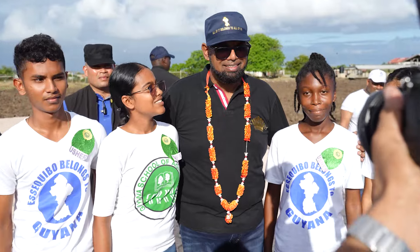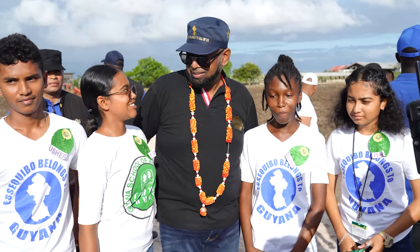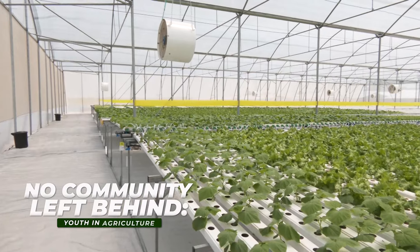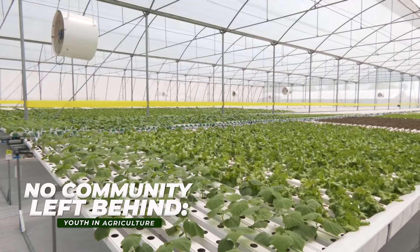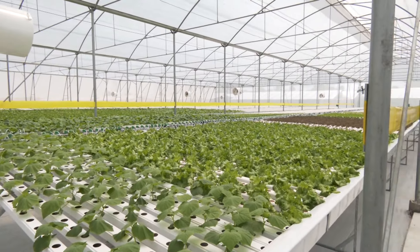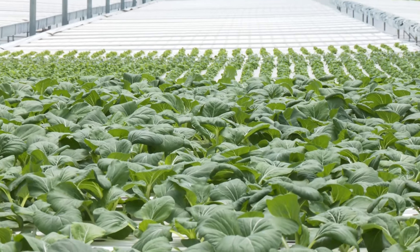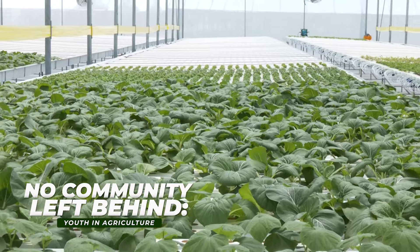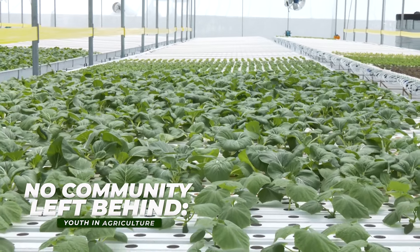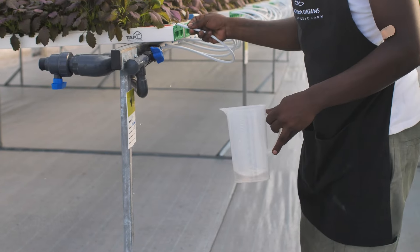Spanning 6,195 square kilometers, the Pomeroon-Supanam, better known as Region 2, is rich in diversity, culture, and agricultural produce. Known for its massive production of rice, the region has been leading the charge for Guyana as the country sets its sight on becoming the food basket of the Caribbean yet again. As such, the expansion of the agriculture industry in this region has been a top priority for the government of Guyana.